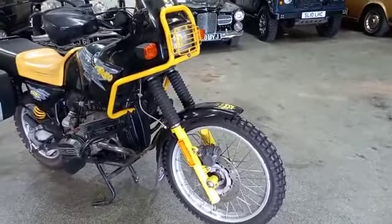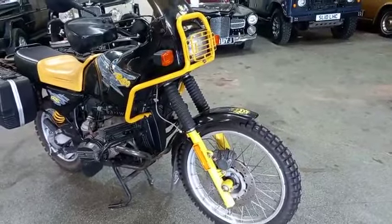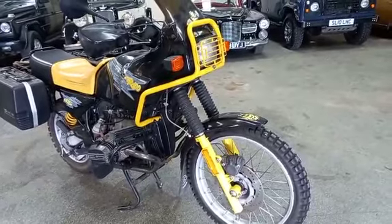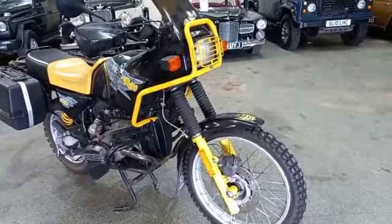It just looks quite a capable machine — one of those back to basics machines. No electronics, you could go around the world on it. It just looks very capable.